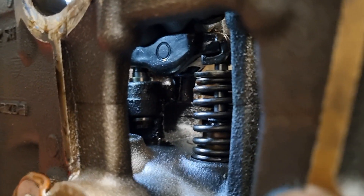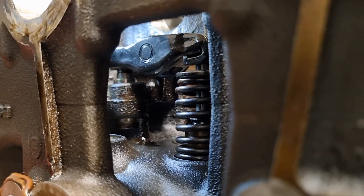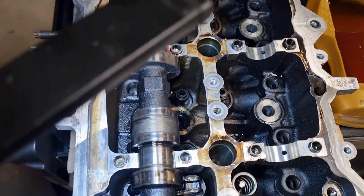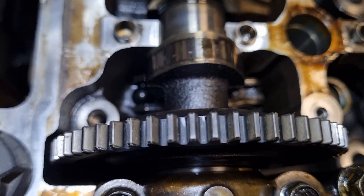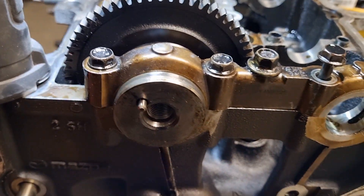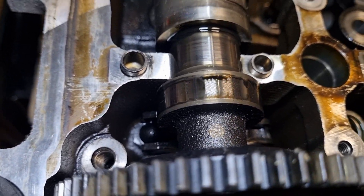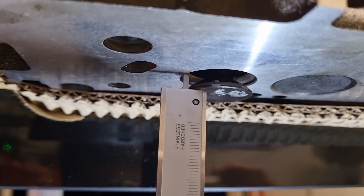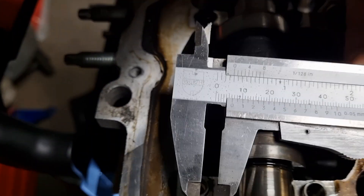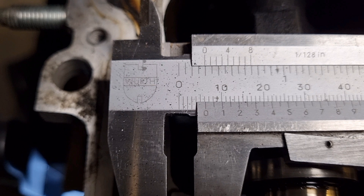We do not need to consider the other exhaust valve because that one is adjustable by the rocker arm and is irrelevant to our experiment. But if anyone is interested in the opening height of the second valve, it is enough to add the difference we will measure at the first valve. Now that the valve is fully open, I measure the distance from the engine head surface to the valve head. It is 6.25 mm, so I will swap the empty tappet for the good one to compare the differences.